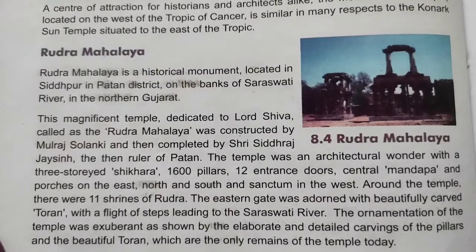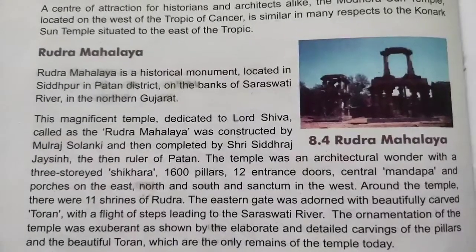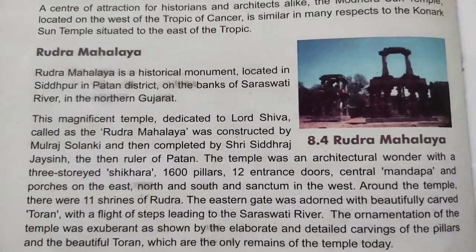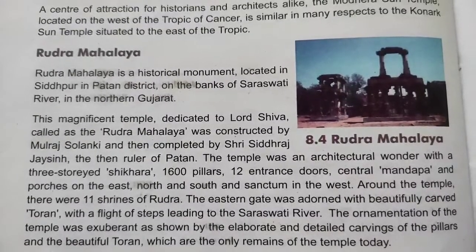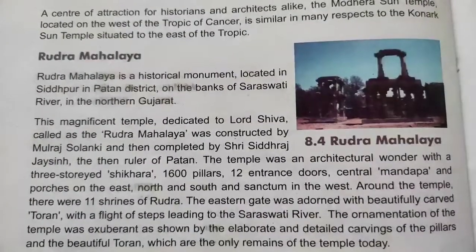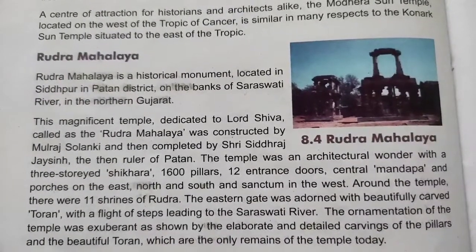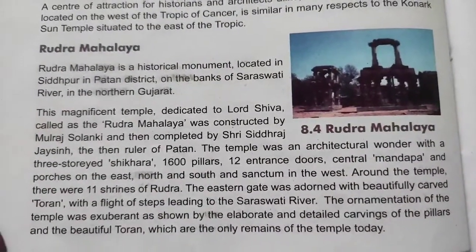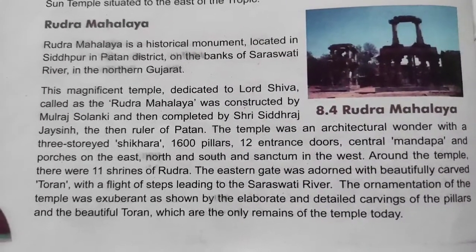Rudra Mahalaya is a historical monument located in Sidhapur in Patan district, on the banks of the Saraswati river in northern Gujarat. This magnificent temple is dedicated to Lord Shiva and is called the Rudra Mahalaya.